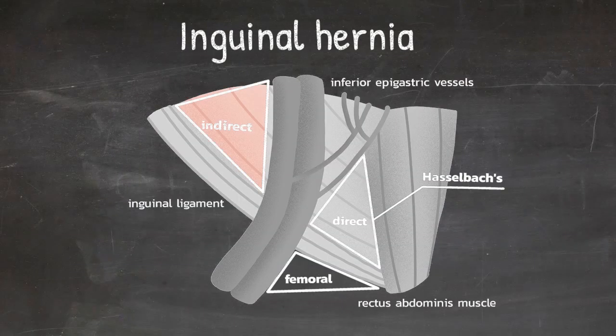Indirect hernias are above the inguinal ligament but lateral to the epigastric vessels. Direct hernias are above the inguinal ligament and medial to the epigastric vessels. And femoral hernias are below the inguinal ligament.